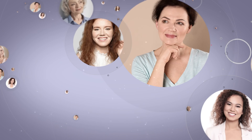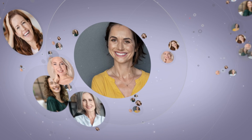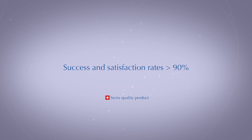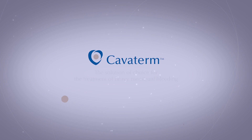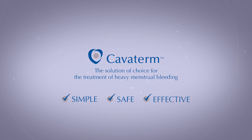Caviterm is safe and effective. It's a reliable solution with success and satisfaction rates of over 90%. The product is made in Switzerland — the solution of choice for the treatment of heavy menstrual bleeding.